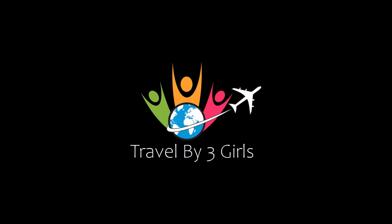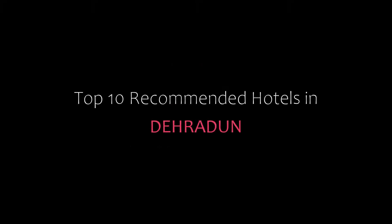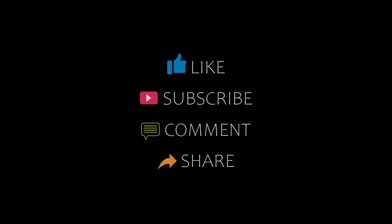Hello friends, welcome back to my channel. Now you are watching Top 10 Budget Hotels in Dehradun. Please subscribe to my channel and don't forget to like, share and comment. Let's start the video.